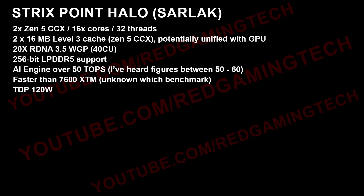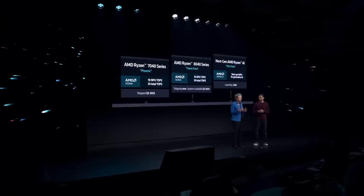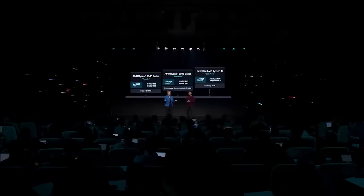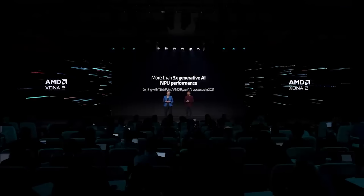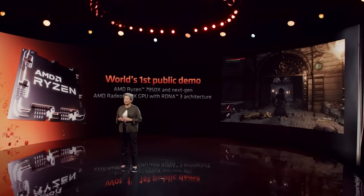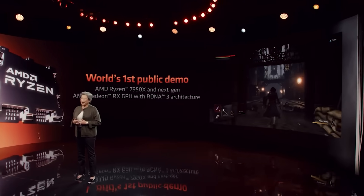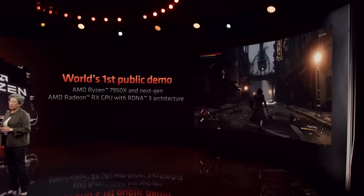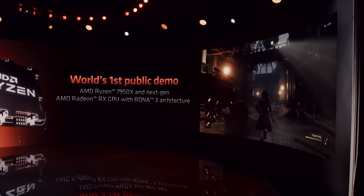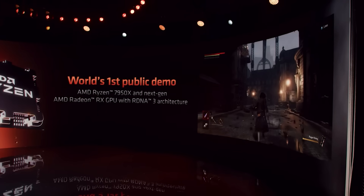Let me know in the comments if the AI engine is a big selling point to you. I was also told that internal benchmarks show this to be around the RX 7600 XTM in terms of performance. However, I always have a big asterisk on benchmarks — I don't know how it was tested specifically, whether it was across a dozen games at a specific resolution or a creativity app. Do take that with some salt, but I was told it is faster in at least one or two benchmarks than the 7600 XTM. The TDP is configurable but in this instance can go up to 120 watts.